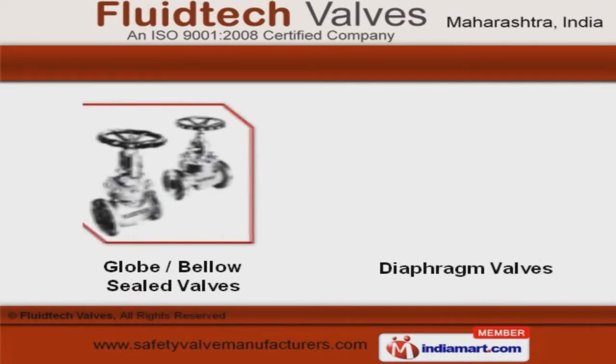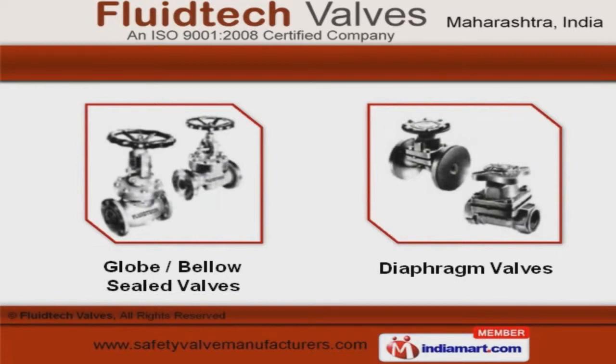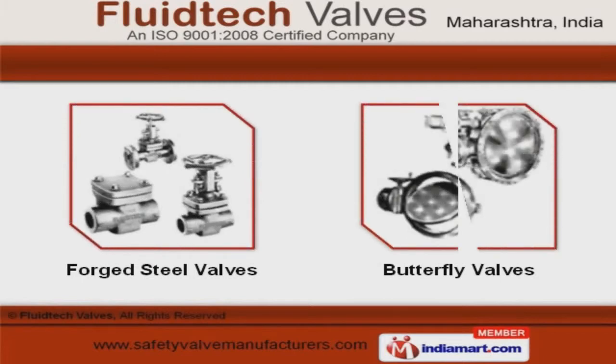Our product range also comprises globe and bellows-heeled valves. Along with that we offer a qualitative range of forged steel and butterfly valves.